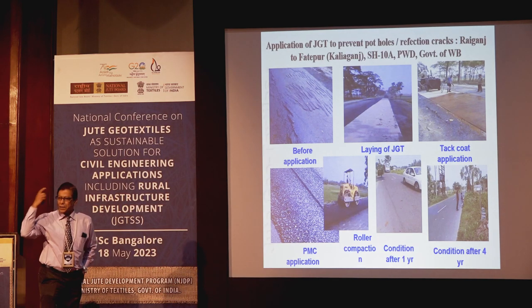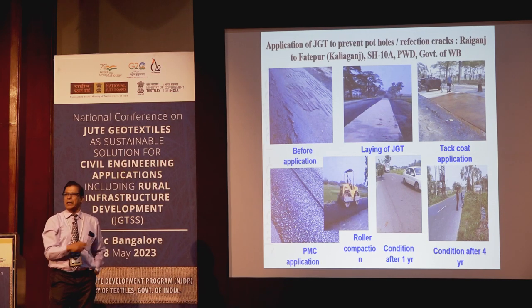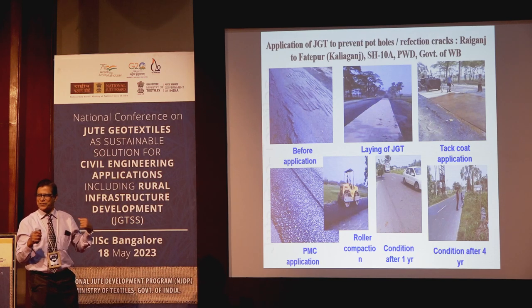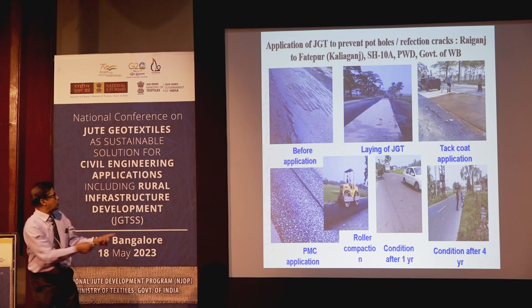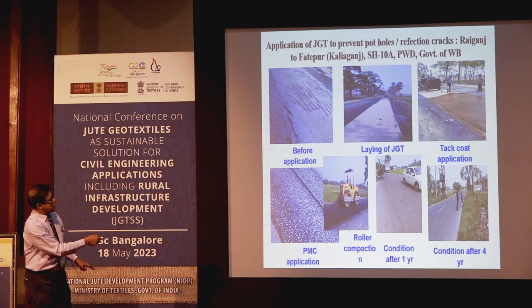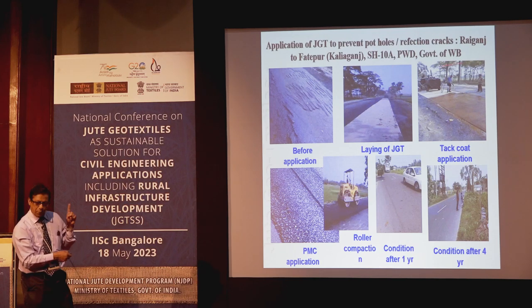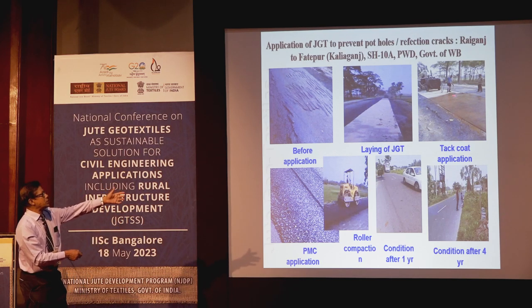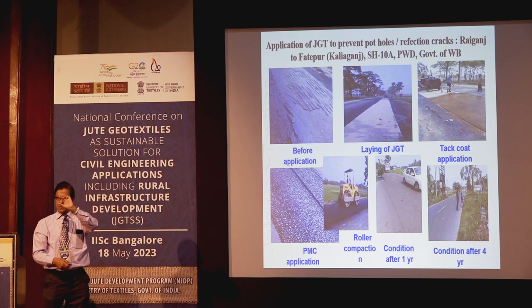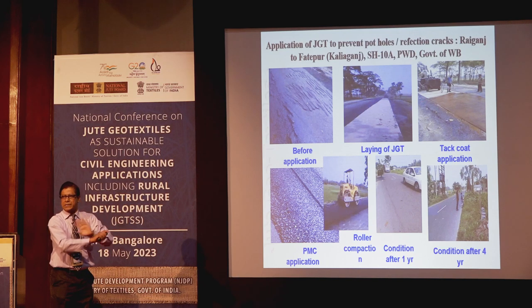The Government of West Bengal PWD took initiative to use JGT on State Highway 10A for prevention of potholes and cracks — a high volume road. NJB had not recommended this for high volume roads, but the executive engineer took the decision. The PMC thickness difference was only 50 mm versus 20 mm for PMGSY roads. The condition of the road even after four years was excellent, as confirmed by a photograph from the then Executive Engineer of PWD.